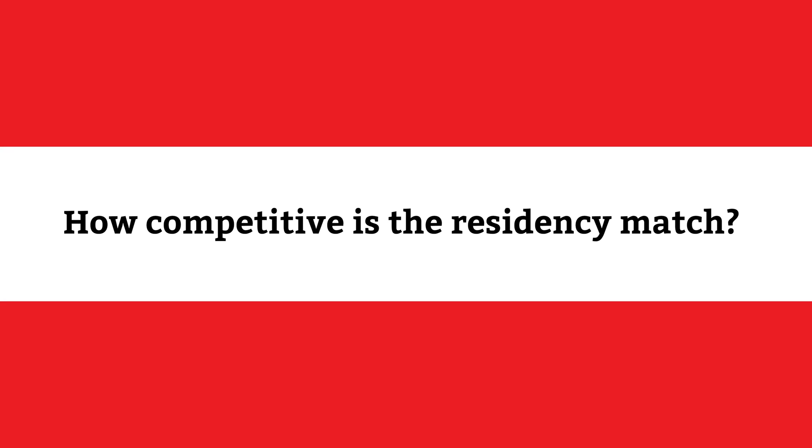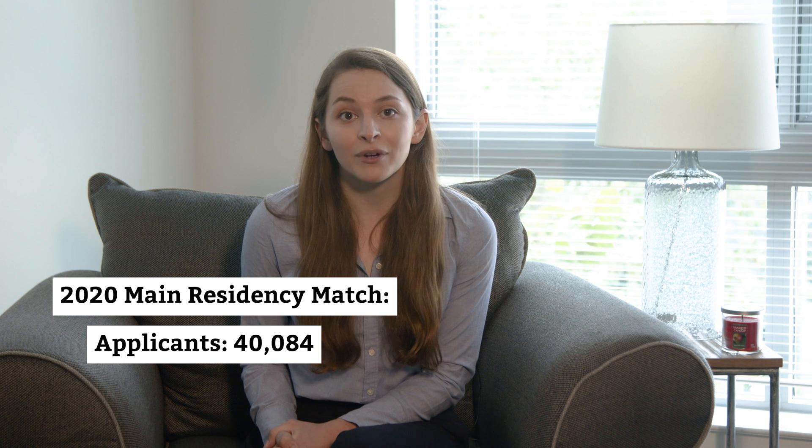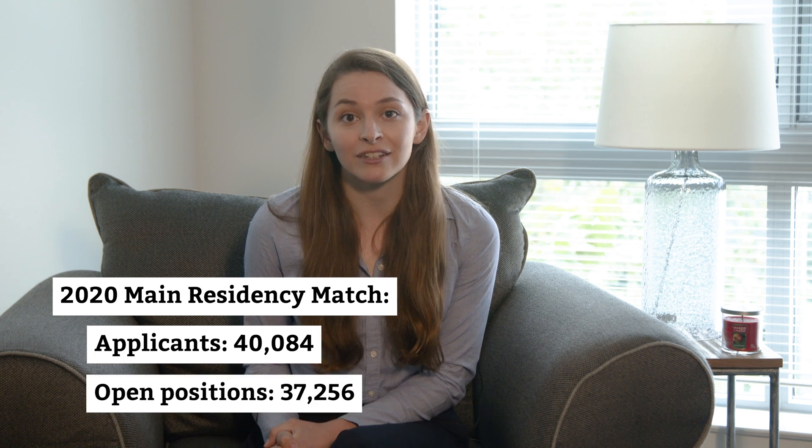Matching with a residency position is an accomplishment, no matter which specialty you're going into. During the 2020 NRMP main residency match, 40,084 applicants competed for 37,256 spots, which shows us that across all specialties, there were more people looking to match than positions available. Let's dig a little deeper into that statistic.